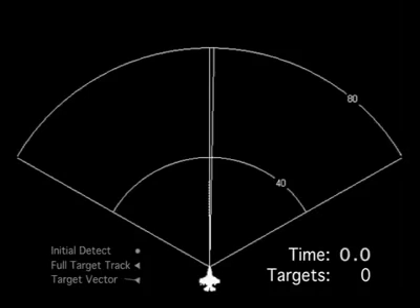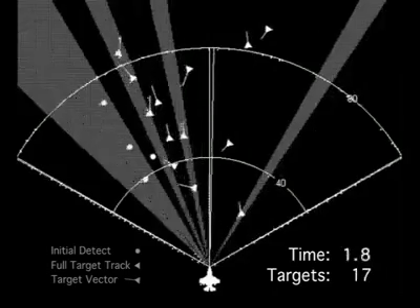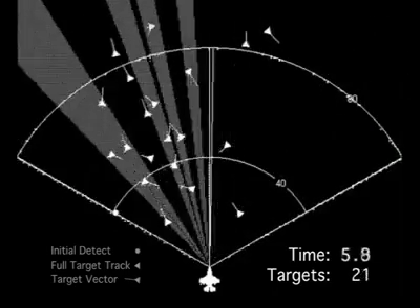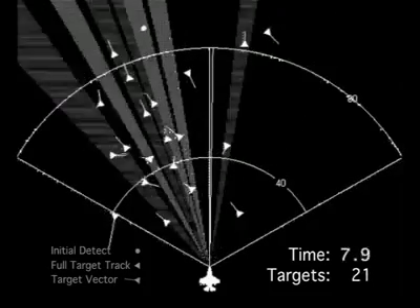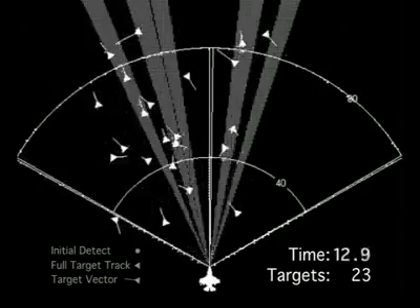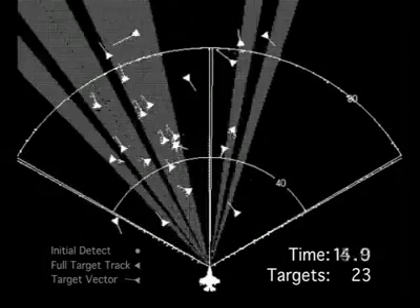In this actual flight test, there are 23 targets within 100 miles. 19 targets are detected and tracked in under 3 seconds. And all 23 targets are detected and tracked in under 9 seconds. The AESA radar continues to track all targets while searching for more.